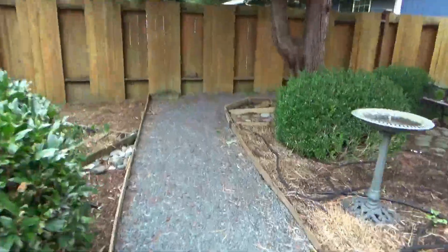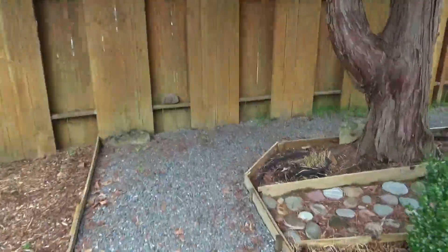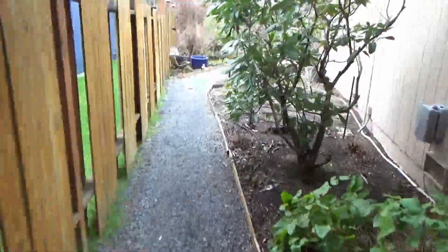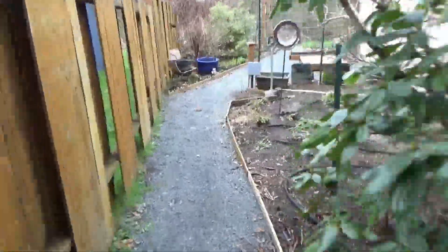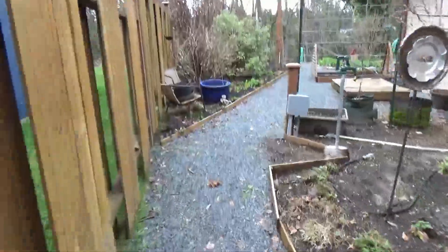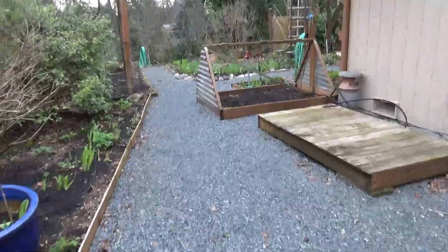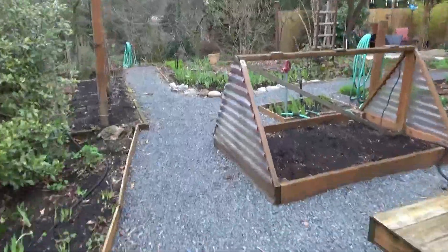It's all gravel back here. You can see some gardening that is in progress, getting ready to be planted.